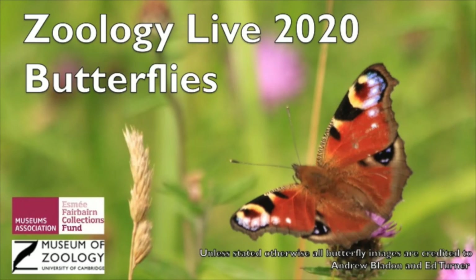You now have the tools to identify some of the most common butterfly species in the UK and have learnt some ways to give them a helping hand. Remember, planting flowers all year round for them to feed on is a great way to attract them to your garden, and planting their caterpillar food plants will help the next generation.